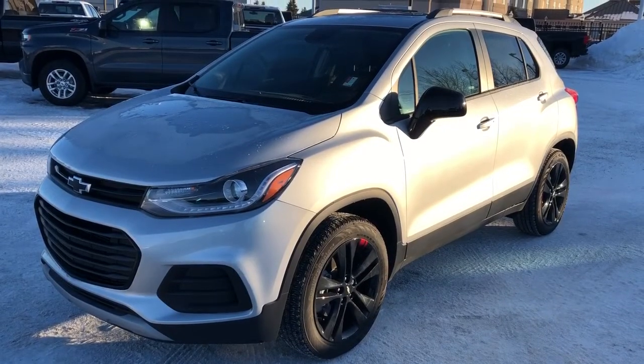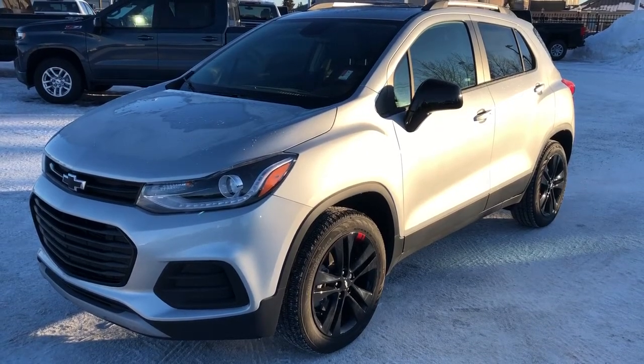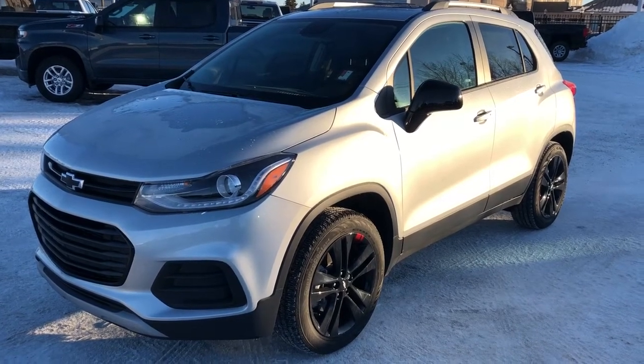Thank you for joining us for this video walk-around of the 2019 Chevrolet Trax. Please subscribe to our YouTube channel, and we hope to see you at Westgate Chevrolet sometime very soon. We'll see you next time.